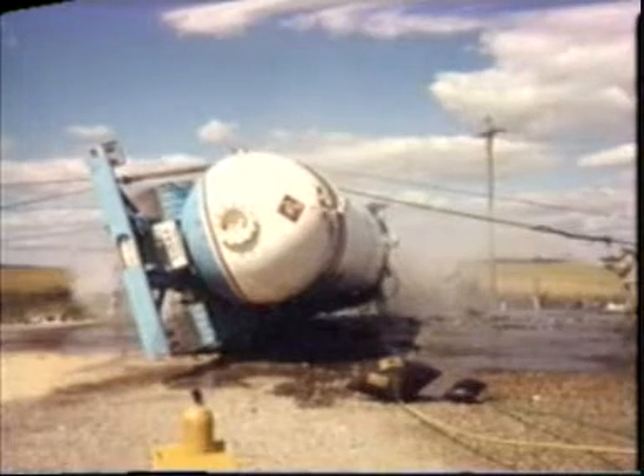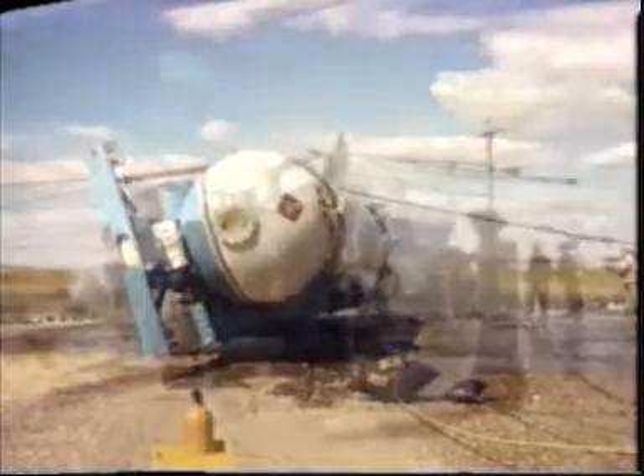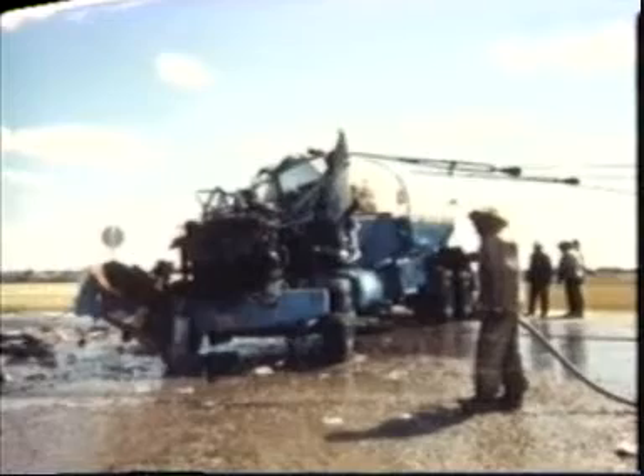One final thing about BLEVEs: you don't need a fire to have one. Whatever causes a tank to be severely damaged — impact, fatigue, or severe corrosion — a rise in temperature can result in a BLEVE. A damaged tanker overturned on the highway and left in the sun for hours could blow without any fire. To prevent the possibility, the tank should be emptied and/or kept cool before pressures and temperatures can rise. Again, this is where you contact the experts in handling liquefied gas to get the job done.